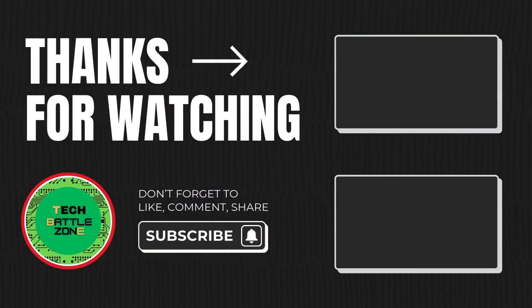That's it. Thanks for watching. If you have any doubts, please comment in the box below. Don't forget to like, share, and subscribe to my channel.